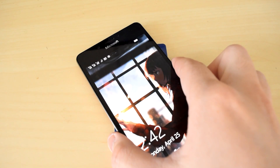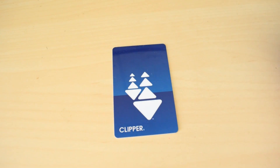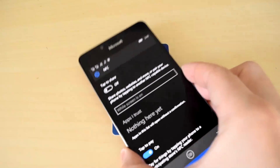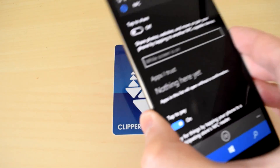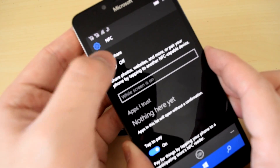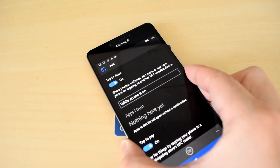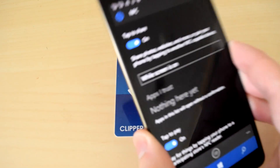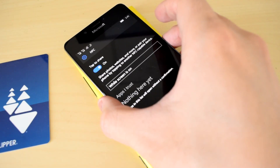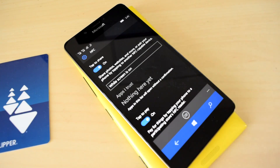Why does the Clipper card, of all things, elicit such a reaction from the phone? This behavior, to my knowledge, gets triggered whenever your Lumia device has NFC detection enabled, and it can be triggered by any device that features some kind of NFC receiver, including Clipper cards or even other Lumias. This problem — and I think we can all agree it is a problem — seems to have been around since the Windows Phone 8 days, as it gets triggered even on Windows Phone 8 powered devices like my Lumia 1520.